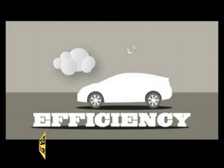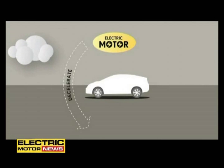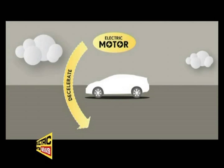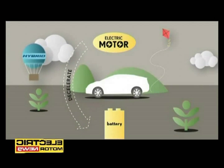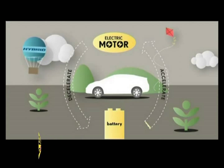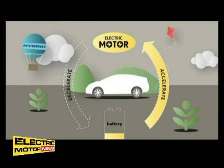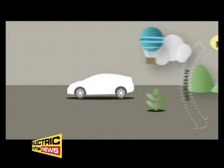It's all about efficiency. When you decelerate, the motor works as a generator, and the energy that's normally lost as heat is converted into electrical energy and stored in a battery. This is known as regenerative braking. Then, when you accelerate, the motor uses this energy to support the engine. This is the hybrid circle of life.